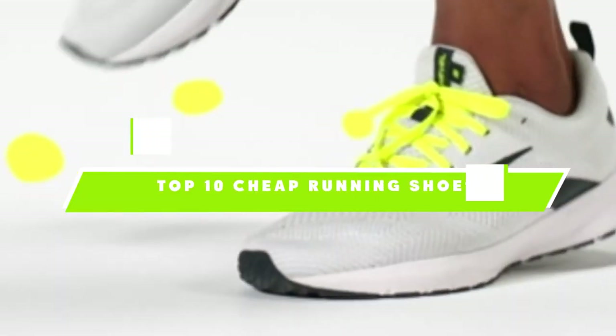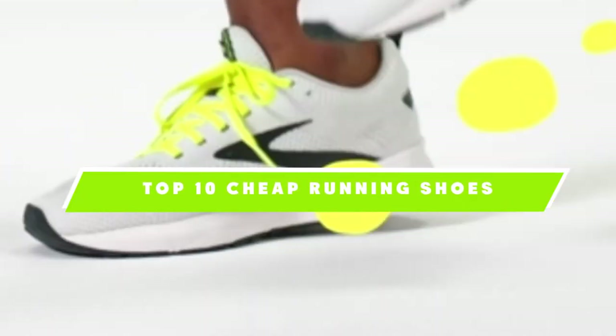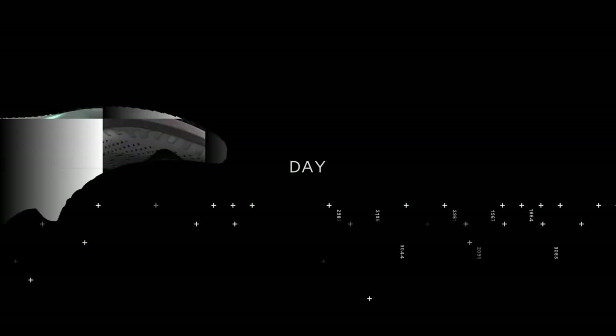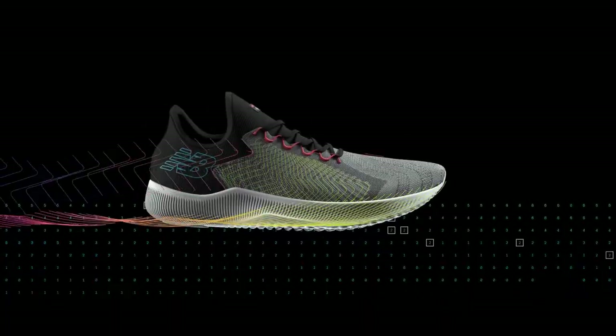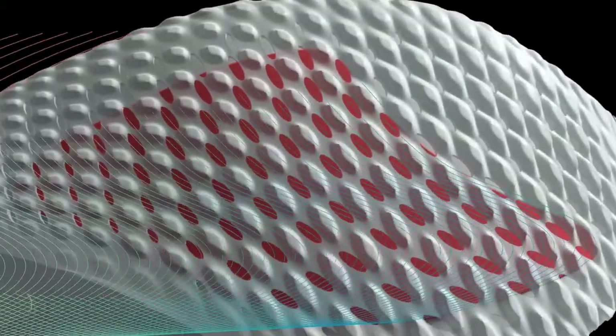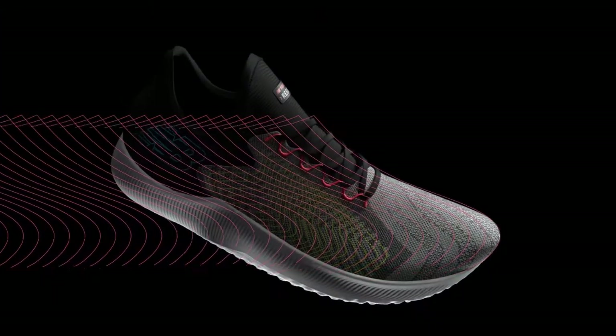If you're looking for the best cheap running shoes, here's a list you must see. We made this list based on our personal preference and sorted it based on the features, prices, quality, durability, and reputation of the manufacturers, and customer feedback. We've also included options for every type of customer. So let's get started.